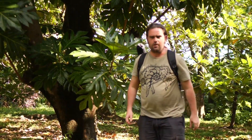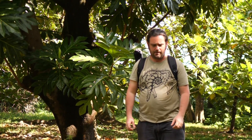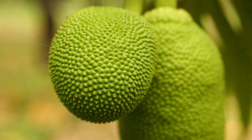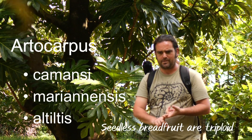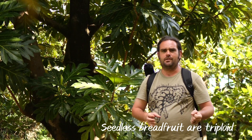Breadfruits are a cultigen — they're only found around humans. They have a very interesting history going back thousands of years to Papua New Guinea and other areas of the South Pacific. They're a mixture of three different species: Artocarpus marianensis, Artocarpus comansiae, and Artocarpus altilis. There are varying degrees of pollination that occur between them.